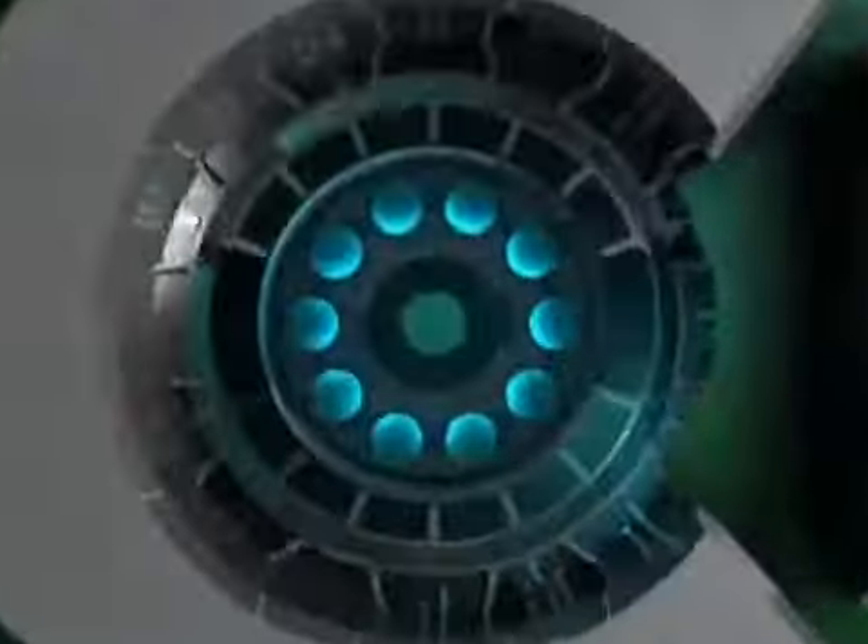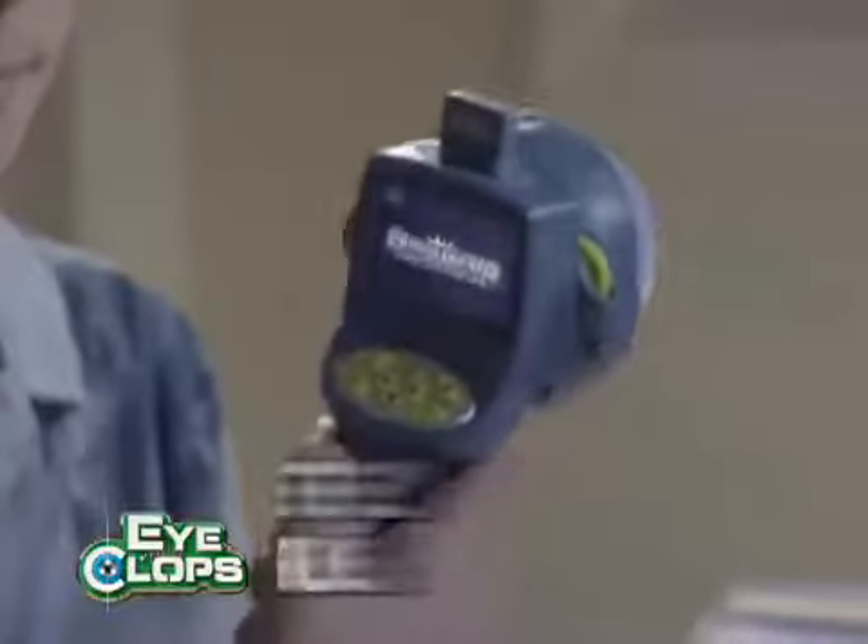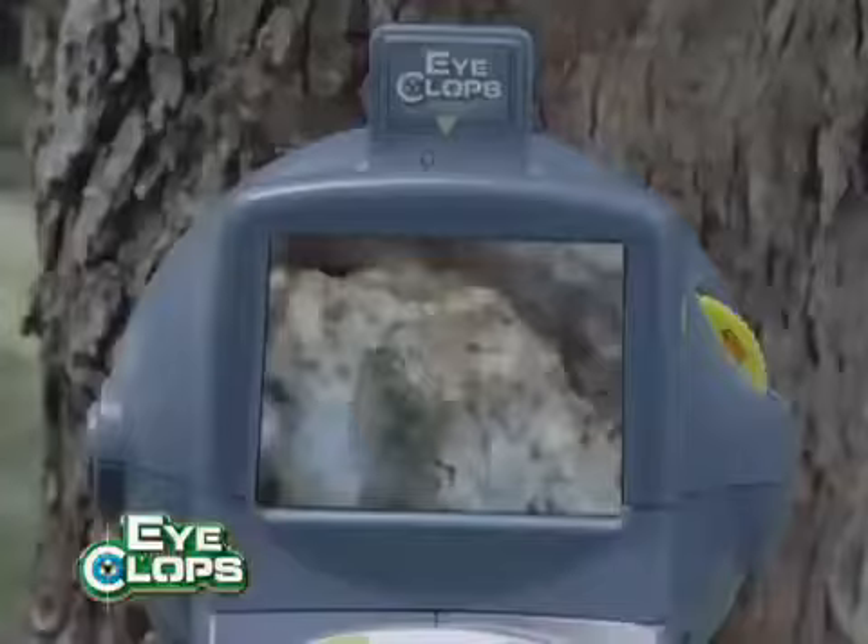See the world mega magnified with iClop's Bionicam, the video microscope that's completely portable. You can zoom it 100, 200, even 400 times.